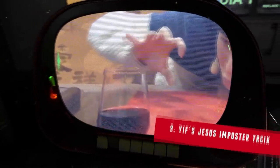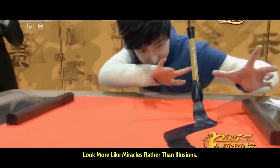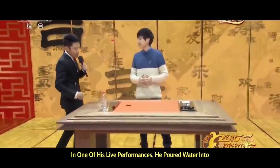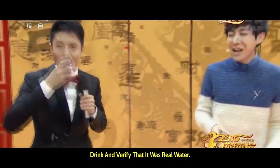At number three, the Jesus Impostor trick. Yif, a popular magician on YouTube, is very famous for his magic tricks that look more like miracles rather than illusions. In one of his live performances, he poured water into an empty glass, handed it over to the host to drink, and verified that it was real water.